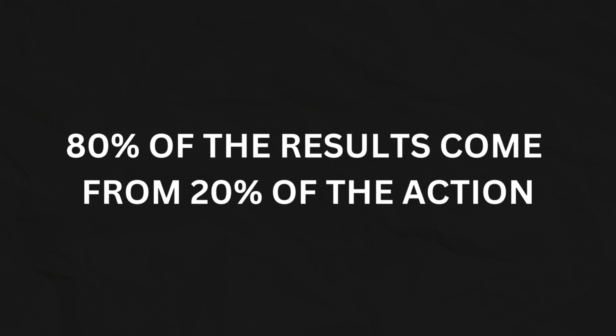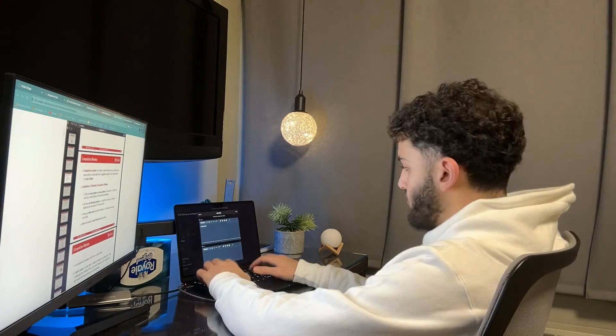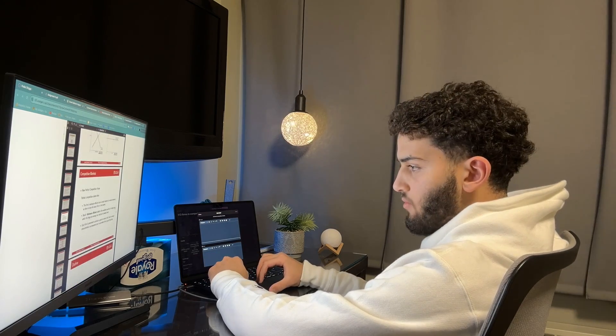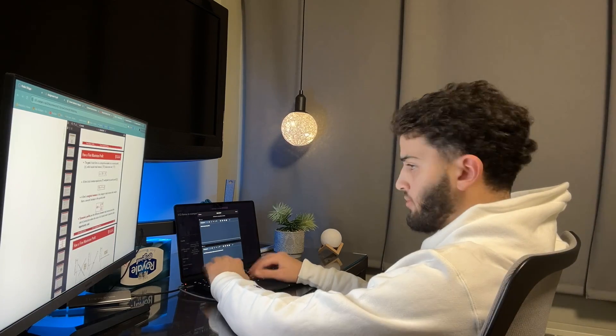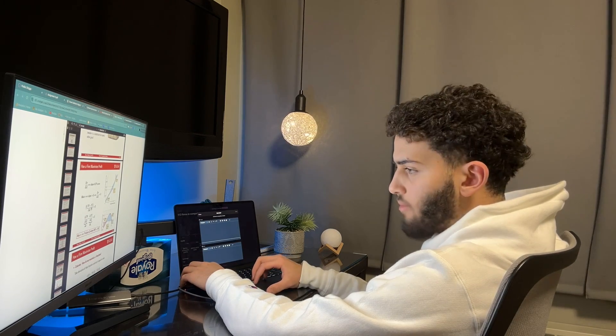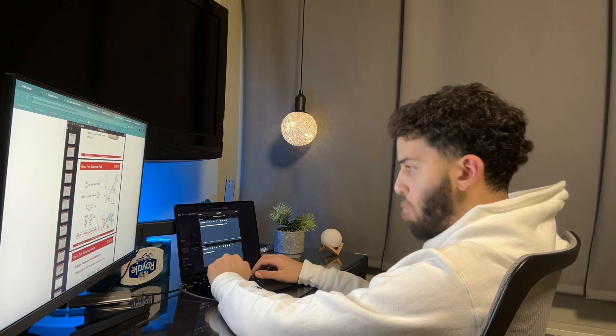The 80-20 rule states that 80% of the results come from 20% of the actions you take. If you get a 9 in biology, 80% of that result came from just 20% of the things you did while studying. If we can find that 20% and make it 100% of our focus, we can boost our grade while eliminating the fluff — the stuff that takes time but doesn't really boost grades, like coloring in, highlighting, and reading your notes.